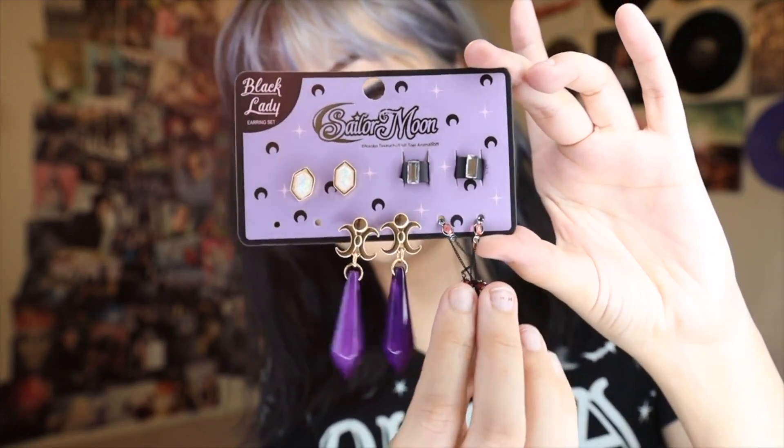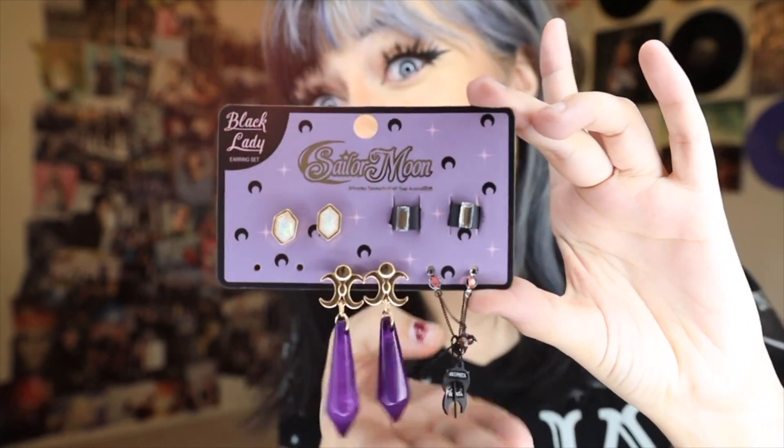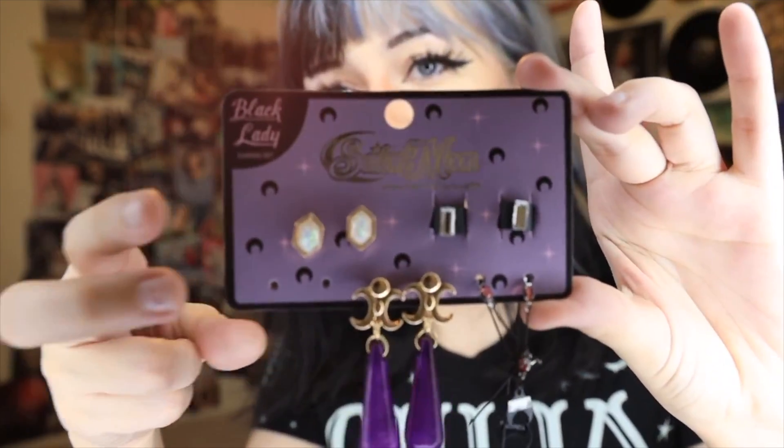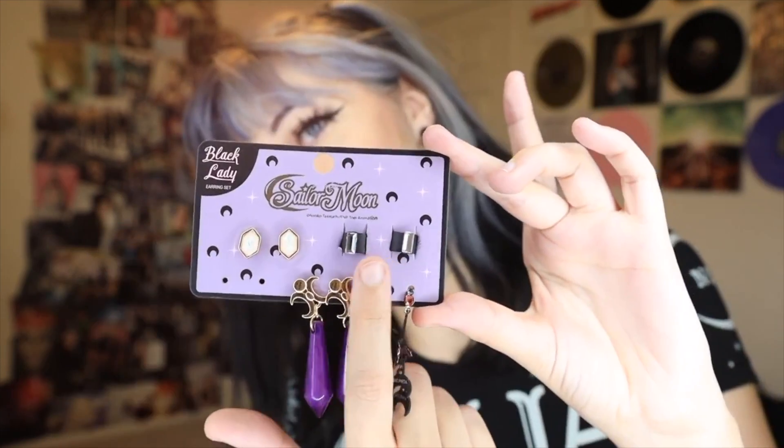The last thing I got from Box Lunch is some earrings. I had my ears pierced years ago and just started wearing earrings again to make sure my ear holes were still open. I've also just started watching Sailor Moon — I've never seen it before — so when I saw these earrings I thought they were super cute. I got the Black Lady earring set. I'm wearing one pair right now — little crescent moons. It comes with two pairs of dangly earrings, two pairs of stud earrings, and some ear cuffs for the top of your ear. I got these on sale for about 30% off, but they were $17.